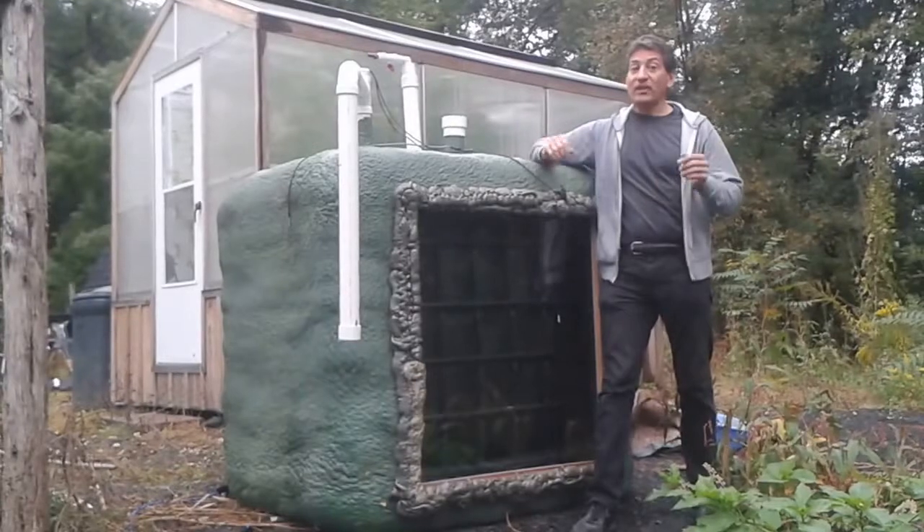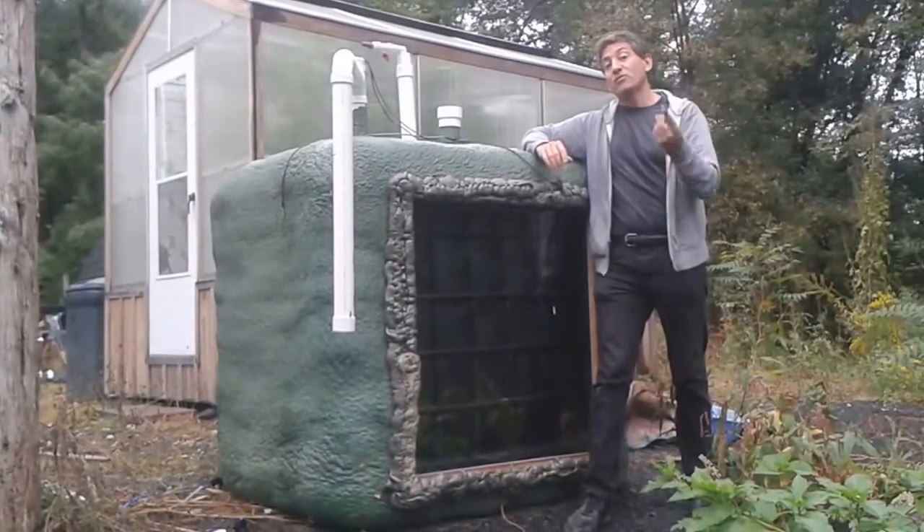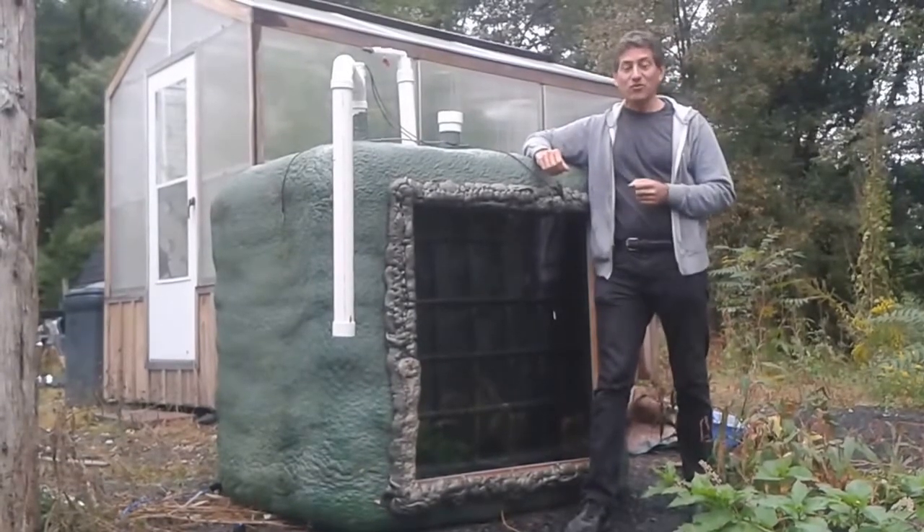That's basically it. They're really easy to build, and they can give you up to two hours of cooking gas each day from just one bucket of food waste. It makes a great school project, so please, do try this at home.